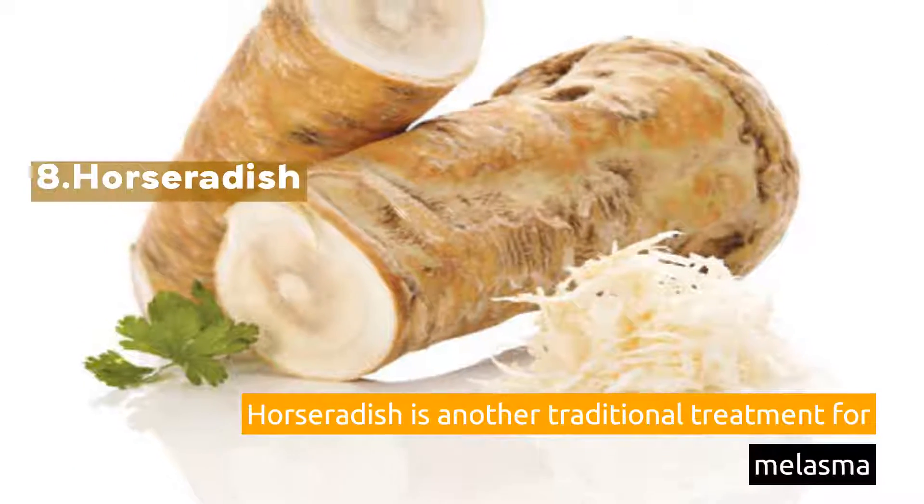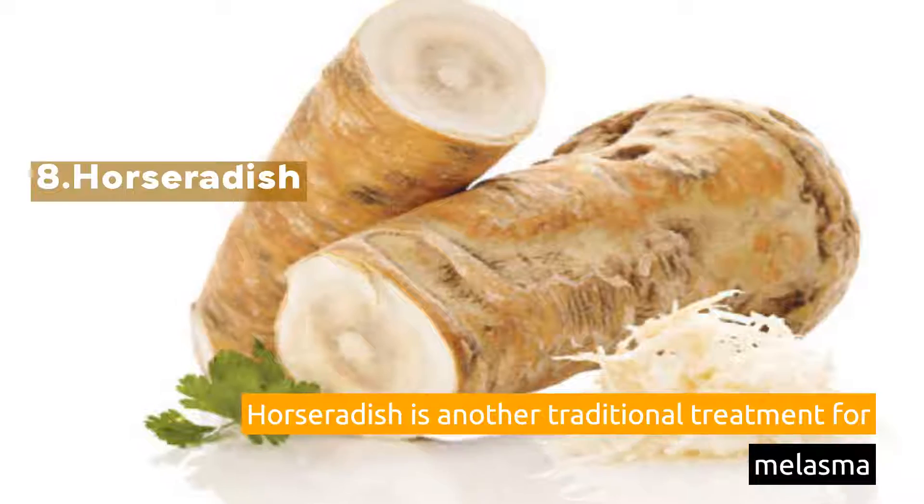8. Horseradish. Horseradish is another traditional treatment for melasma.